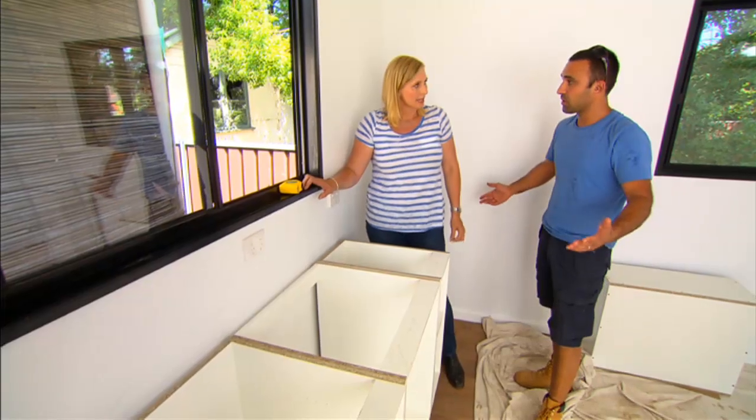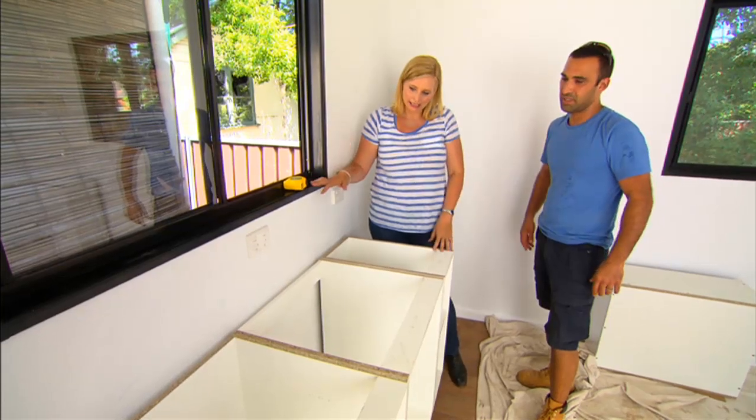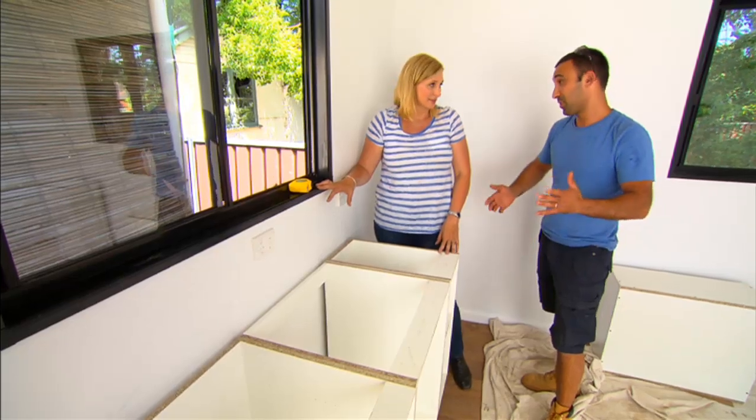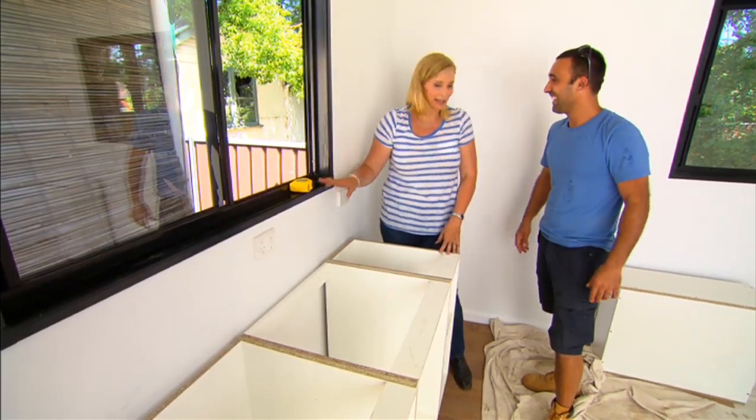The only thing left to discuss for the kitchen is the splashback. They'll go with tiles — large format tiles, six by three, to cut down on money with fewer cuts around the power points and minimal grouting needed. A few cuts around the power and they're done.